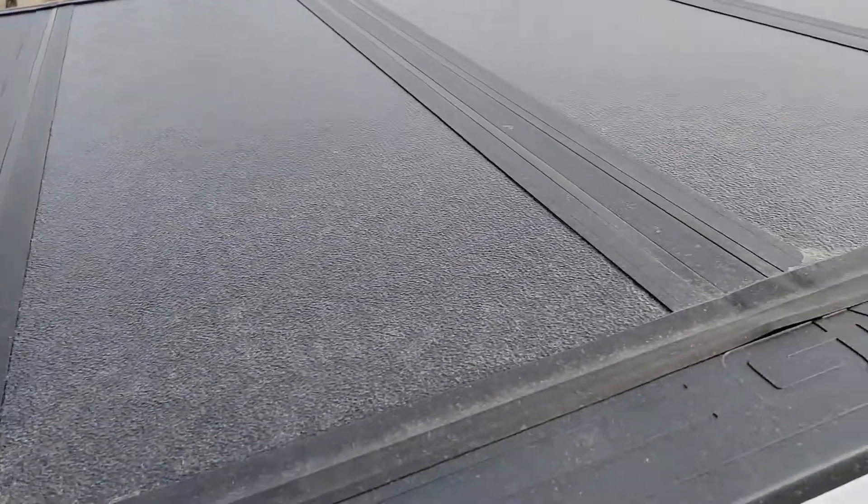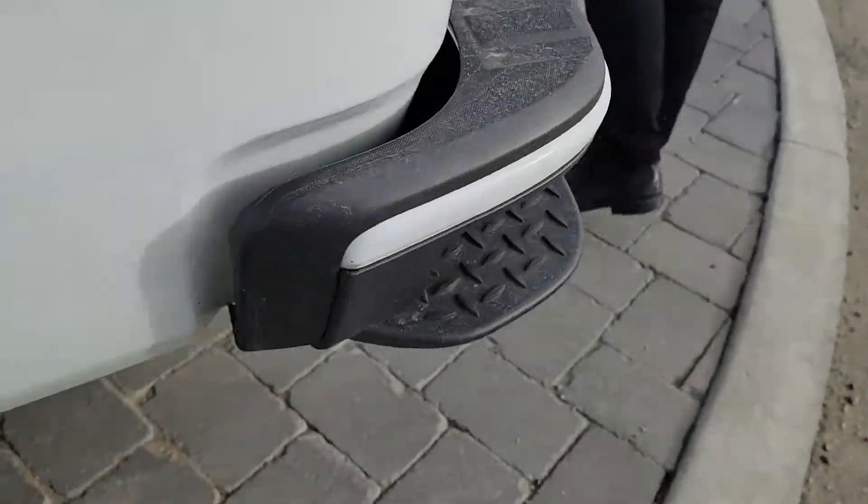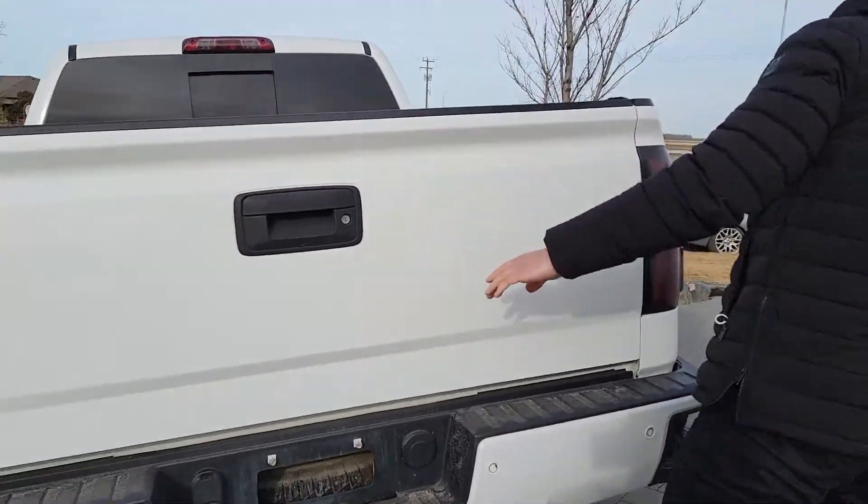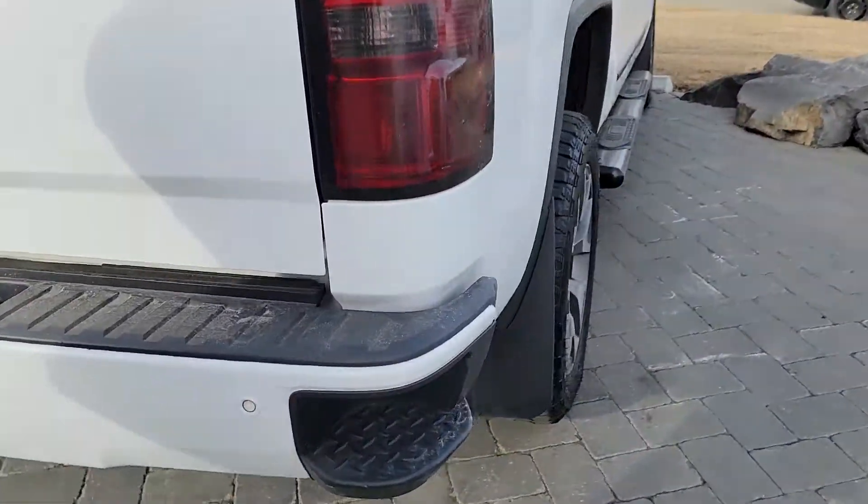The leather in the back absolutely doesn't look like it's been used yet. You also get a tonneau cover on the truck, and last but not least the backup camera is equipped right there. You get a sprayed-in bed liner — take a look at this side of the truck.